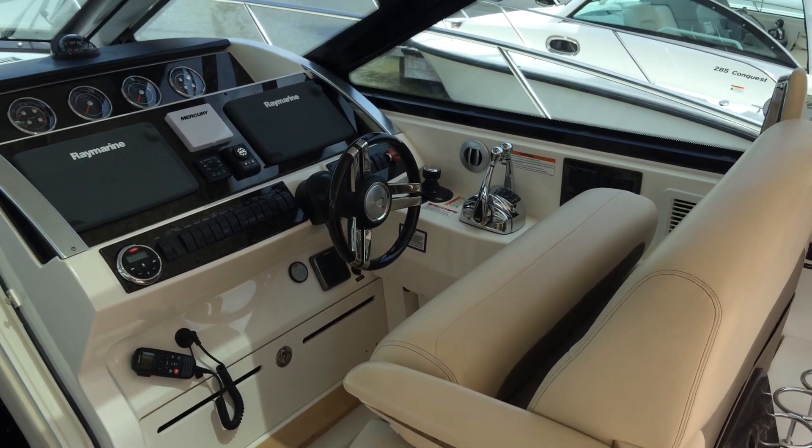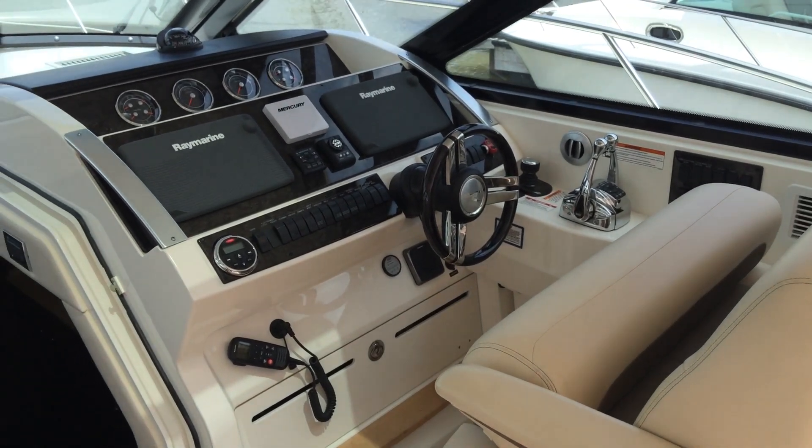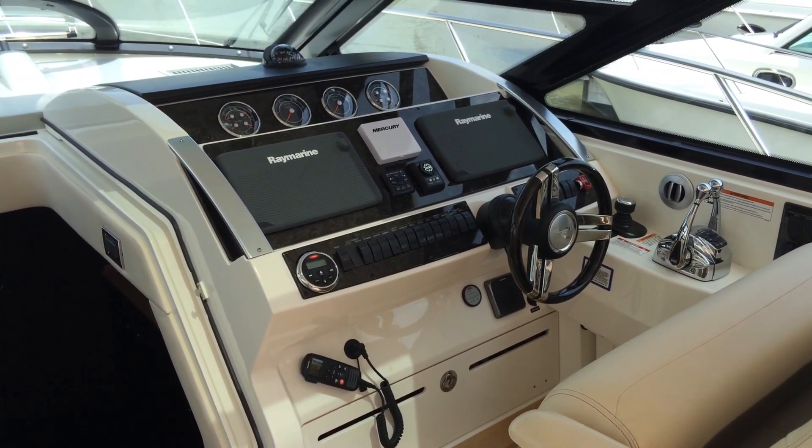The helm seat is fully adjustable with a flip-up base. Vessel view display and joystick controls add to the effortless navigation. The station includes custom Sea Ray SmartCraft instrumentation complete with low-glare blue night lighting.